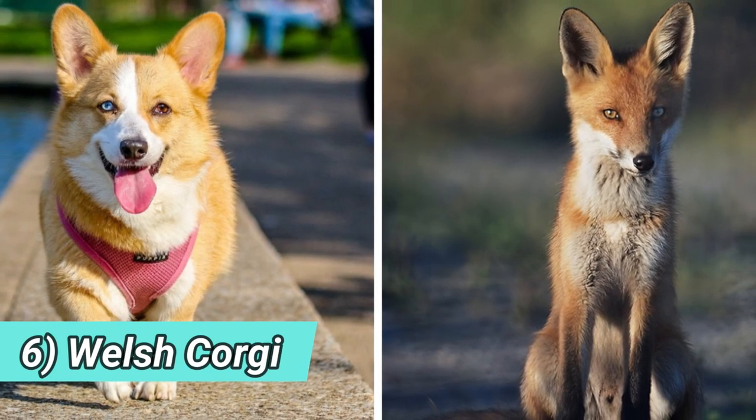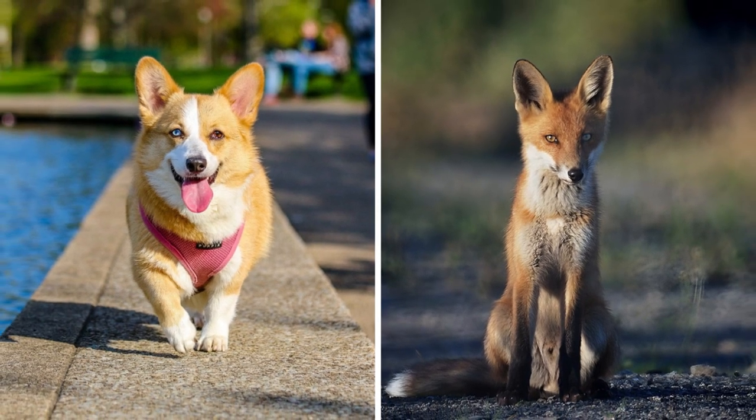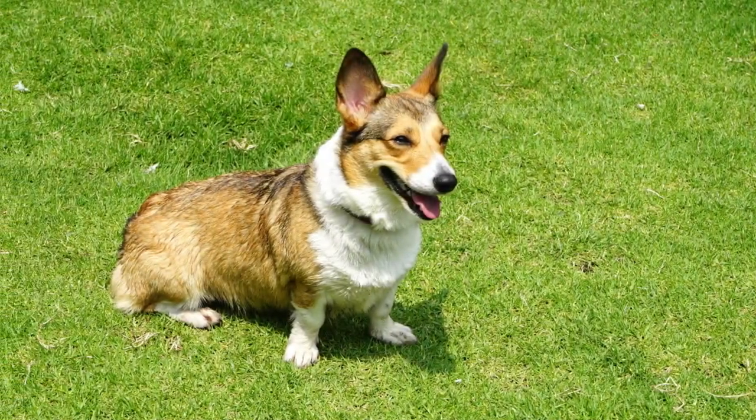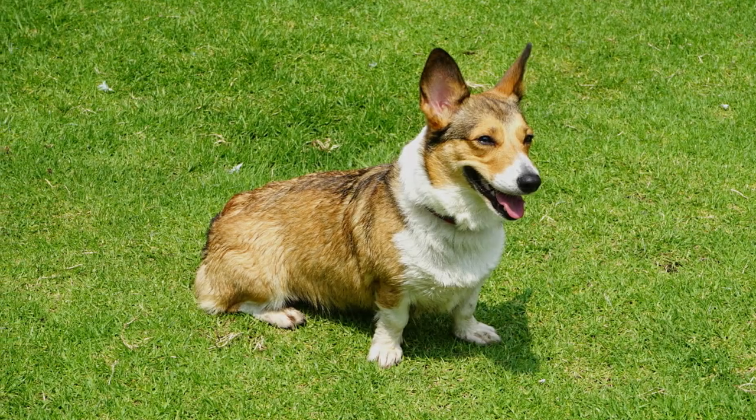Number six: Welsh Corgi. The Welsh Corgi does not look like a typical fox — more like a stout and stocky version of a fox — but they still have many appearance similarities with foxes. Especially the coat, head, and ears are very fox-like.